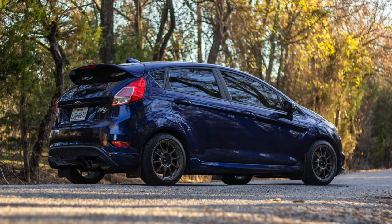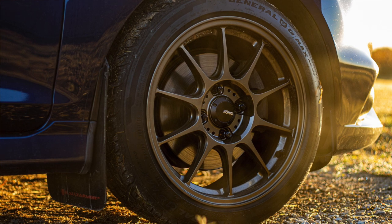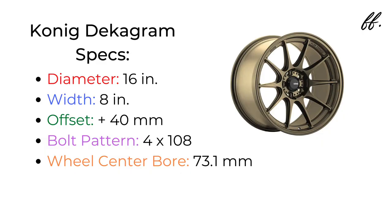I landed on the Koenig Decagram for a few reasons. Most importantly, they fit the Fiesta — they came in a 4x108. Second, they were the specs I was looking for: a 16x8, so an inch smaller and an inch wider, which was exactly what I wanted for my car. But with downsizing or changing the diameter away from stock specs in general, there are a lot of challenges that come with that, especially on the tire front of things.